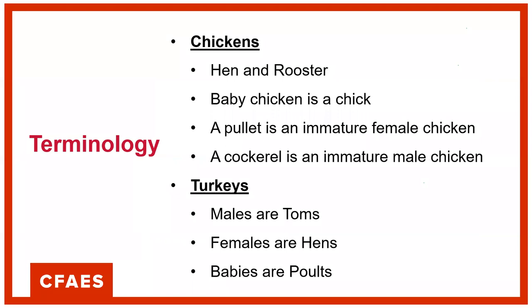When you're getting into poultry, it's important that you know how to talk the talk. Just like in a lot of animal species, there are different names for different sexes and maturities. With chickens: a hen and a rooster, a baby chicken is a chick, a pullet is an immature female, and a cockerel is an immature male chicken. When talking turkeys: males are toms, females are hens, and babies are poults.